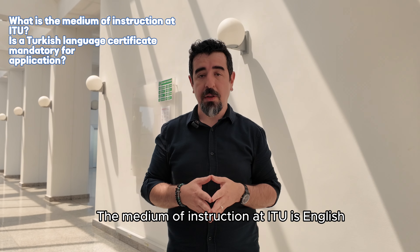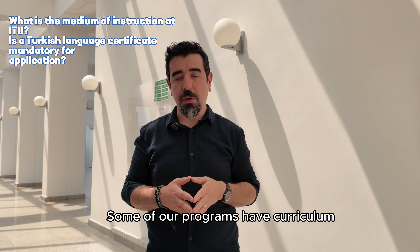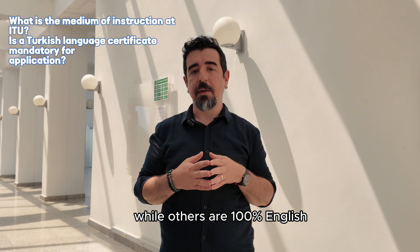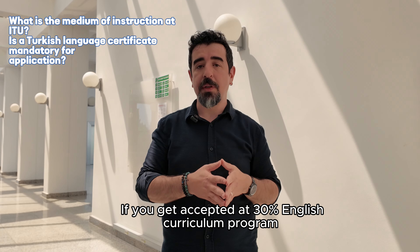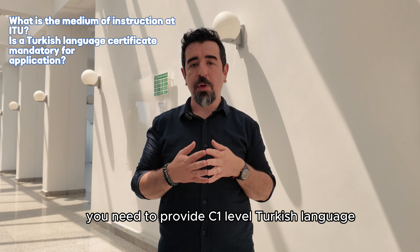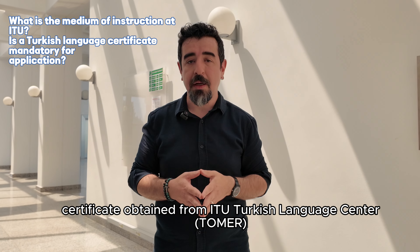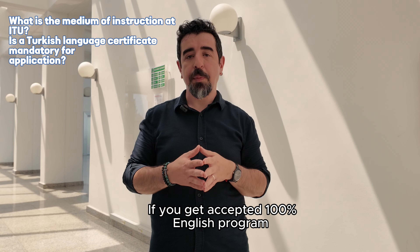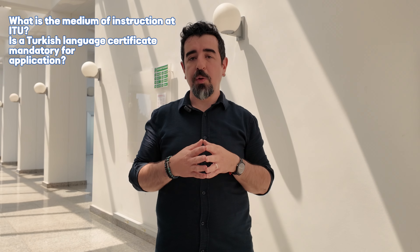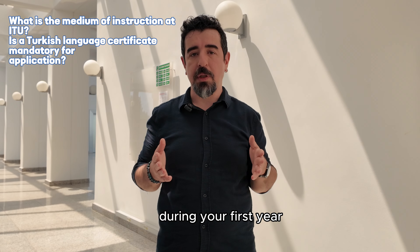The medium of instruction at ITU is in English. Some programs have a curriculum 30% in English and others are 100% in English. If you are accepted into a 30% English curriculum program, you need to provide a C1 level Turkish language certificate obtained from ITU Turkish Language Center. If you are accepted into a 100% English program, you need to provide a B1 level Turkish certificate during your first year.